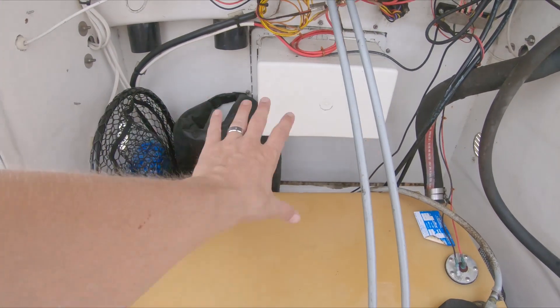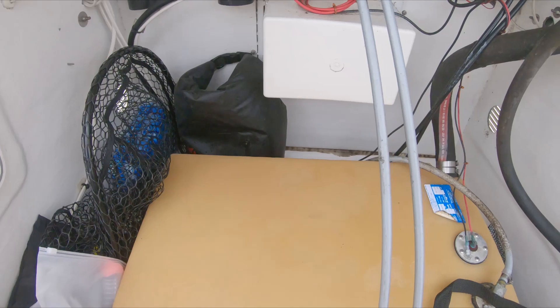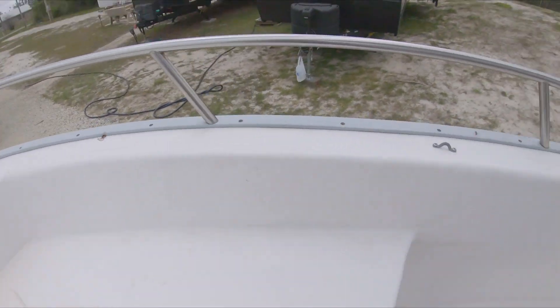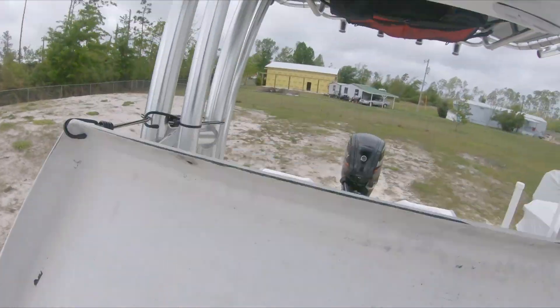You can't come up any higher than this lip because when the seat shuts down it'll hit anything taller. I sit my tackle box or bag right here when we go fishing and it fits perfectly. Most of the time extra gear ends up in that front compartment just because of the lack of storage on this boat.